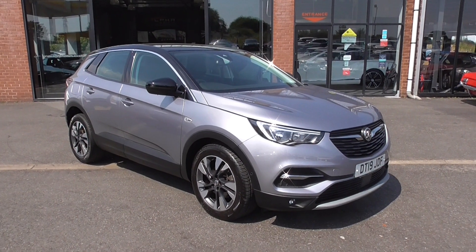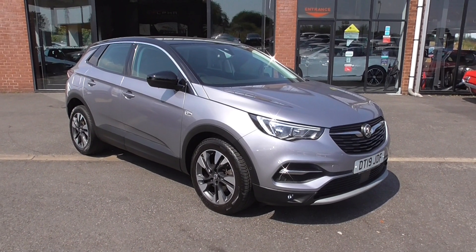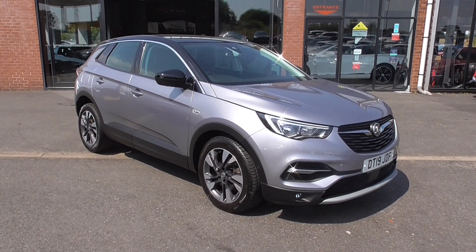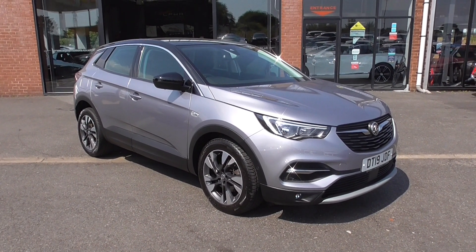Hi, welcome to Alpha Motors here in Wigan. My name's Graham and today I'm going to show you around this 2019 Vauxhall Grandland X Sport Navigation.